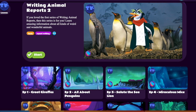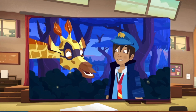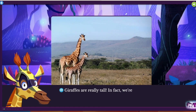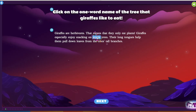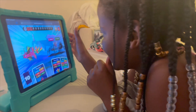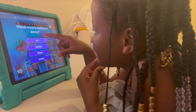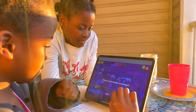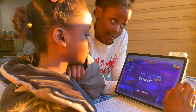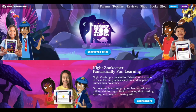Night Zookeeper is a full language arts curriculum hidden in a fantastically fun game. Children learn everything from grammar to sentence structure as they watch cartoons and progress through the night zoo. If you use the link in my description box, for a limited time you can get a free seven-day trial and 50% off an annual subscription. Be really careful about what you're spending your money on — Night Zookeeper ends up being just five bucks per month, which is a lot cheaper than most apps. This is a full curriculum that's browser based, so there are no ads, no in-app purchases, and no mindlessness at all.